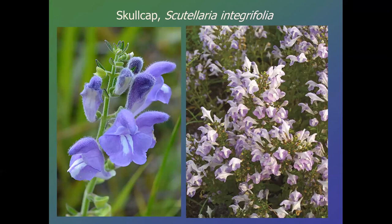Skullcap, Scutellaria integrifolia — sometimes called helmet skullcap. It grows 12 to 18 inches or so. It can die back to the ground, but it does have these beautifully colored flowers. Different times of day and different photographers can give you a really different view of the color of this plant, but it is quite blue. It likes average soils and average moisture.